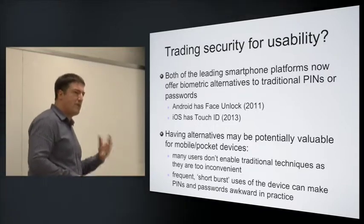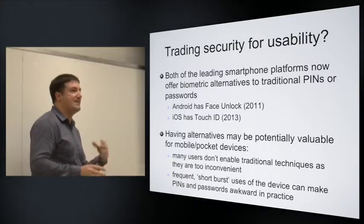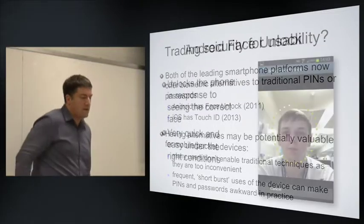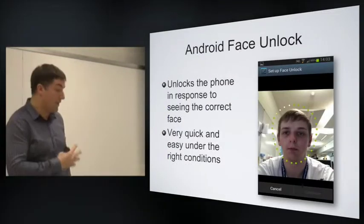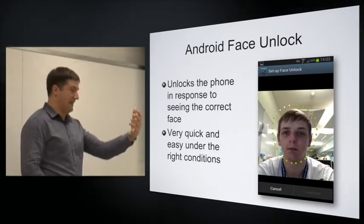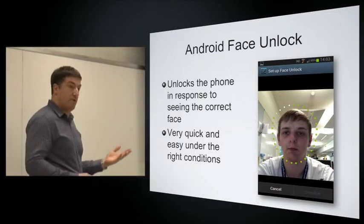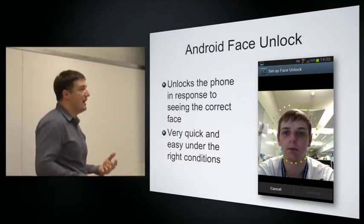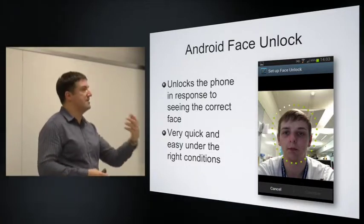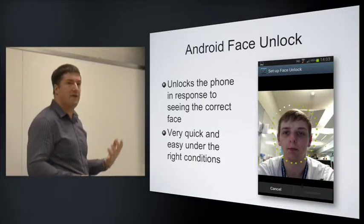Remembering that it's frequent but short periods of use for a mobile device, as opposed to sitting down with a desktop or laptop where you might be there for a while. Face unlock works by having the legitimate user hold the device up; it sees them and lets them have access. It's pretty quick and very easy to use under the right conditions — you align your face to the camera and you can get it done within a couple of seconds.